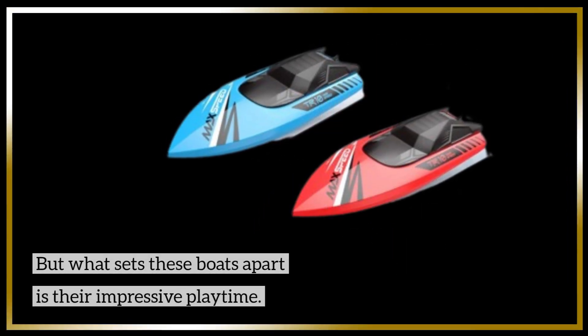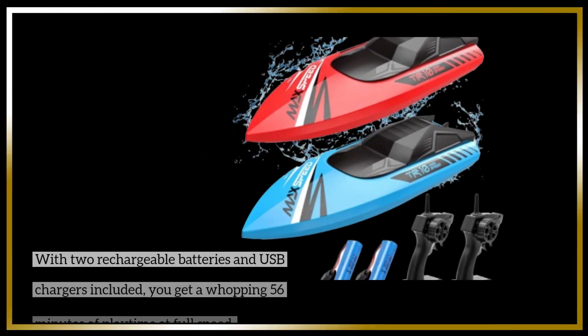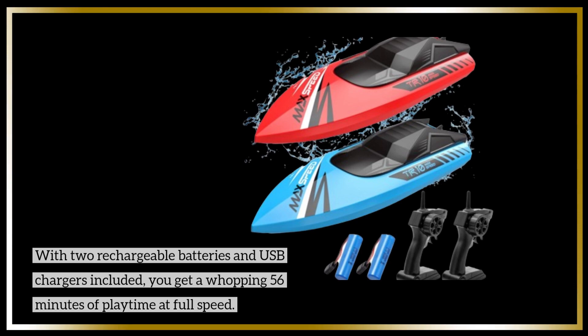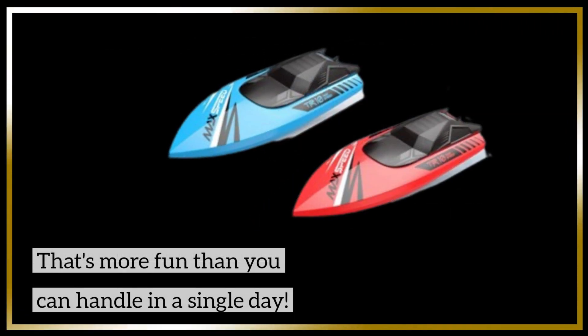But what sets these boats apart is their impressive playtime. With two rechargeable batteries and USB chargers included, you get a whopping 56 minutes of playtime at full speed — that's more fun than you can handle in a single day.